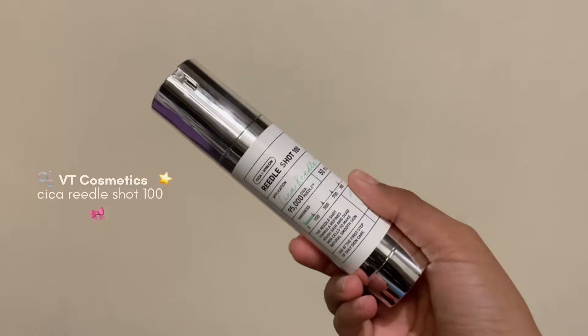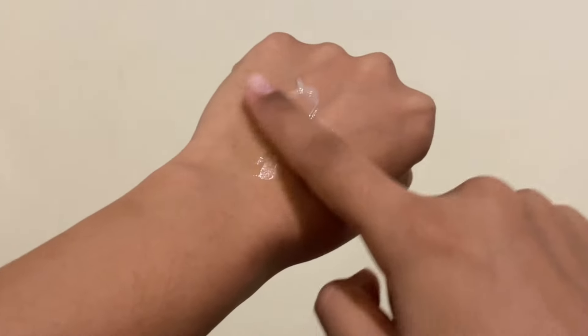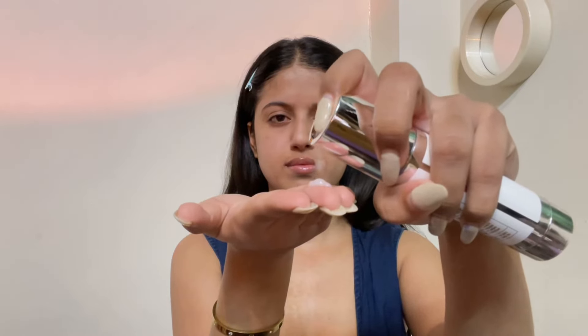Next step is exfoliation. I usually use my Some By Mi toner for that, but today I'm using VT Cosmetics Reedle Shot 100. This is that one viral product I've been seeing everywhere these days. It is a gentle exfoliating serum that basically works like microneedling on your skin. It is supposed to be applied as a first step after cleansing, and since it is my first time, I'll go with the tiniest amount and only use it once a week at night. I would suggest you avoid applying it near your eye area and mouth area. For the first time, I quite actually liked it because it did not irritate my skin, which makes sense because it has soothing ingredients like niacinamide, centella asiatica extract, and propolis extract that help in hydrating, repairing, and strengthening the skin barrier. It felt like a normal serum with just a little bit of tingling on the skin.